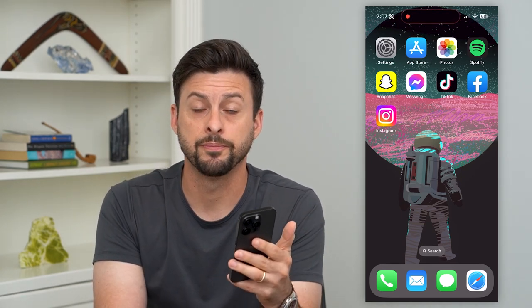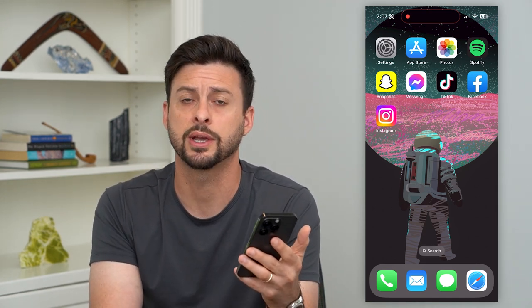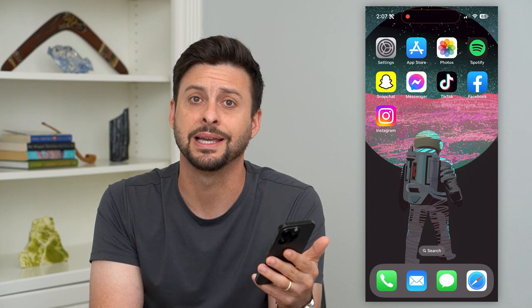Here's how to fix Meta Verified not available on Instagram. If you want to be Meta Verified on Instagram but it's either not available or it's not working, I'm going to walk you through some steps to get that fixed.